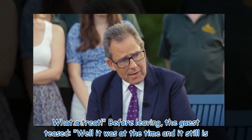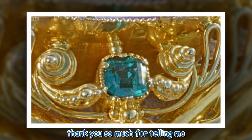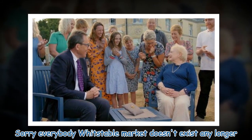Before leaving, the guest teased: 'Well, it was at the time and it still is. Thank you so much for telling me.' She also added with a smile: 'Sorry everybody, Whitstable Market doesn't exist any longer.'